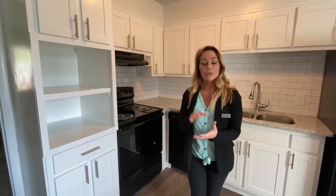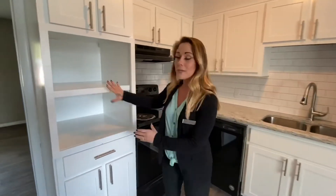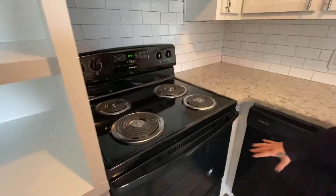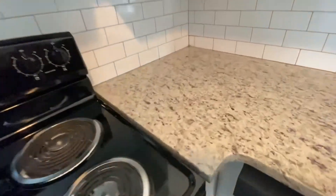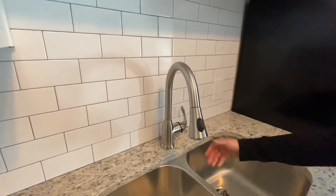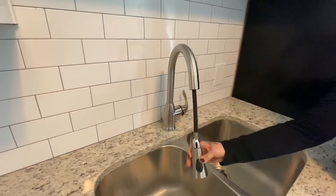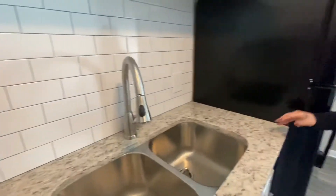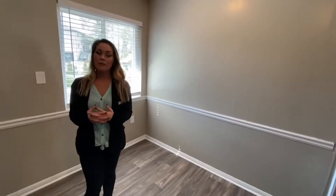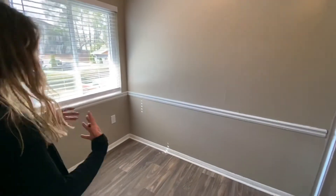Here's your fully renovated kitchen with so much storage space, these brand new black appliances, and of course that beautiful granite countertop. Love the backsplash. And of course your Goosenet stainless steel faucet. And of course my favorite, your brand new refrigerator. And right behind me you have your Bistro area where you can fit your dining room table.